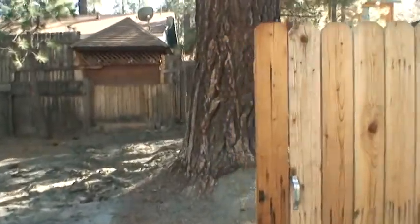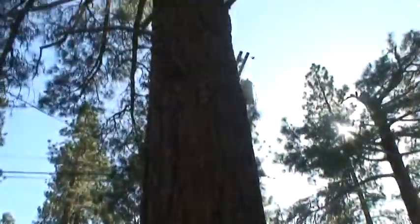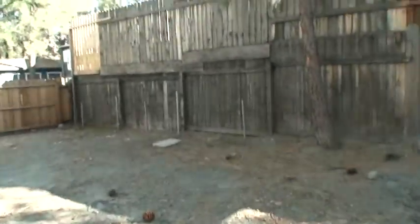The garage is down, needs to be reattached. Big tree — Wrightwood's all about trees. Got a little patio here. Needs a little bit of clean up, a little TLC.